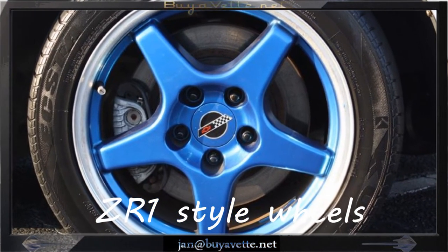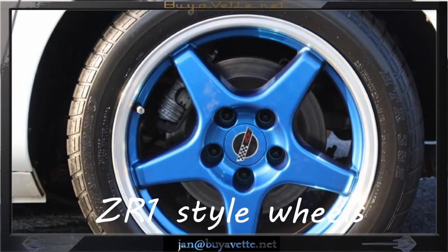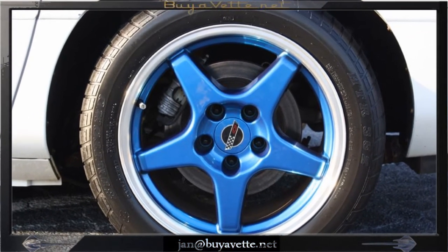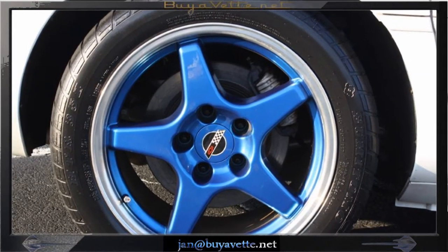The Grand Sport style stripes have been added, giving this car somewhat of an inverse of the 96 Grand Sport paint scheme. Nice looking blue wheels.